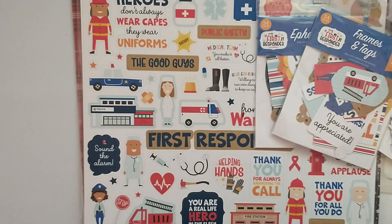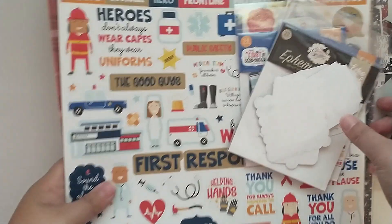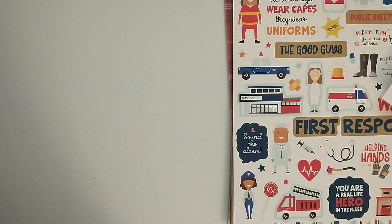That is my haul from Echo Park. The warehouse sale is over but I know they do this sale a lot. Now I'll share really quickly the couple of items that I picked up at Dollar Tree.